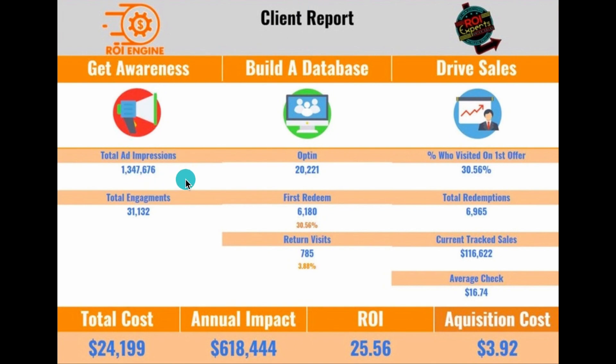Over here we are tracking the impressions of the ads ran on Facebook to collect a database. The ad got in front of people 1.34 million times, and the total engagements was 31,132. Of that 31,000, 20,221 people opted into our offers program and 6,180 people redeemed, making that a 30.56 percent redemption rate.